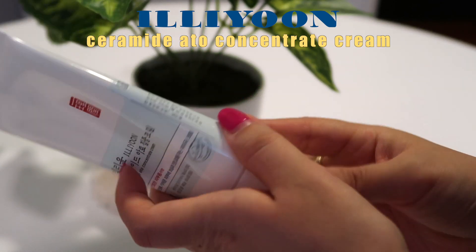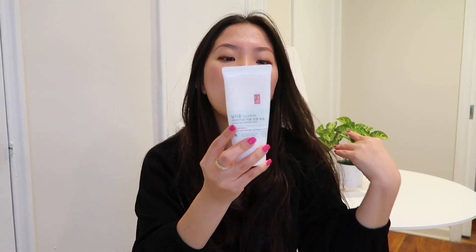Next I have the Illiyoon Ceramide Ato Concentrate Cream. This was given as a little bonus when I bought their big pumping one. I mainly bought it to use on my hands because my hands get super dry during winter, and it's unscented which I love. My hands get really moisturized by the next day. I recently started using this on my face as well because I ran out of face moisturizer. Since the season is changing, my skin hasn't been doing well, and this has been helping me a lot — I feel like the moisture is locked in. At night I use a ton of it on my hands, face, legs, everywhere. I freaking love this and will buy it again.